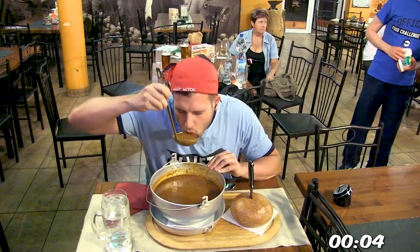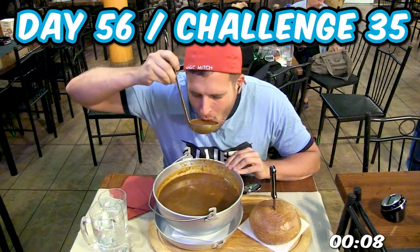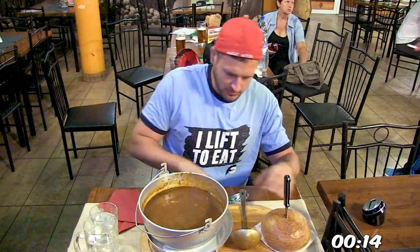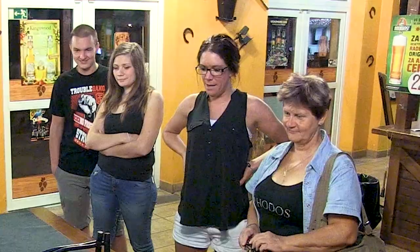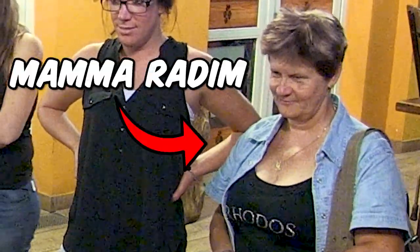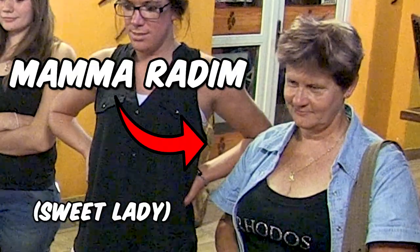What's going on? This is Magic Mitch and it is day 56, challenge number 35 of this food challenge tour across the UK and Europe. And in this video, I'm eating a giant bowl of beef goulash. We've got some special folks here in attendance, including the dairy demolisher himself, Stu Rod Radim, along with some of his friends, and super special guest, Mama Radim. Can't say enough wonderful things about her — she's just a sweet lady.